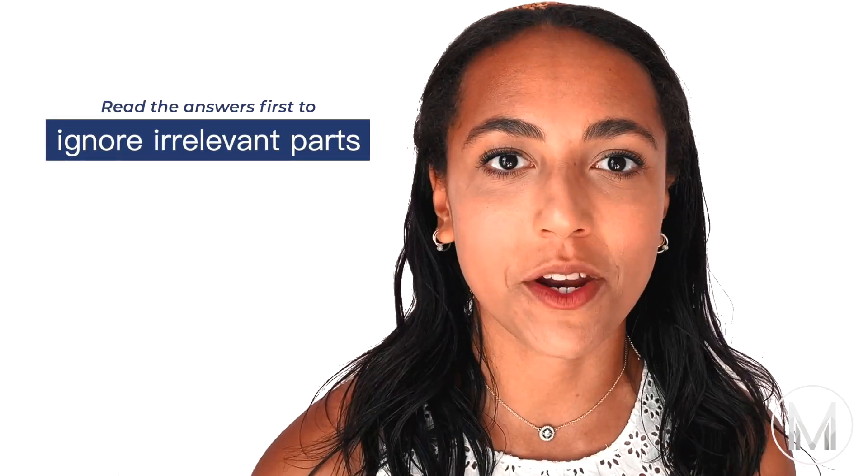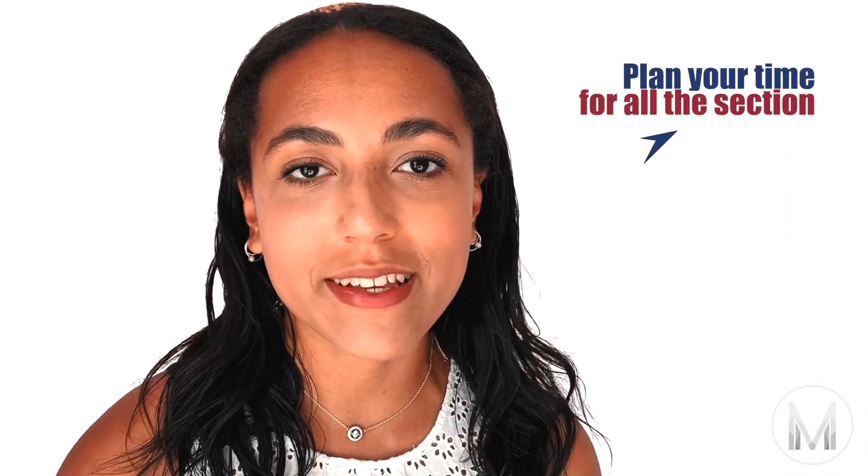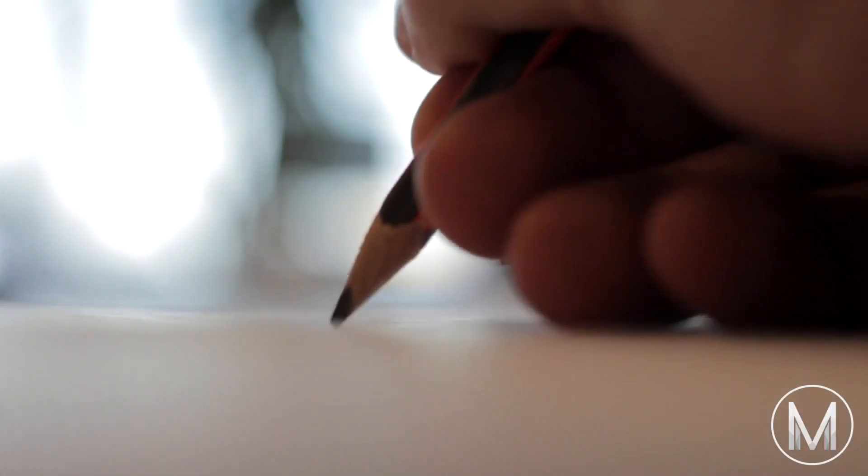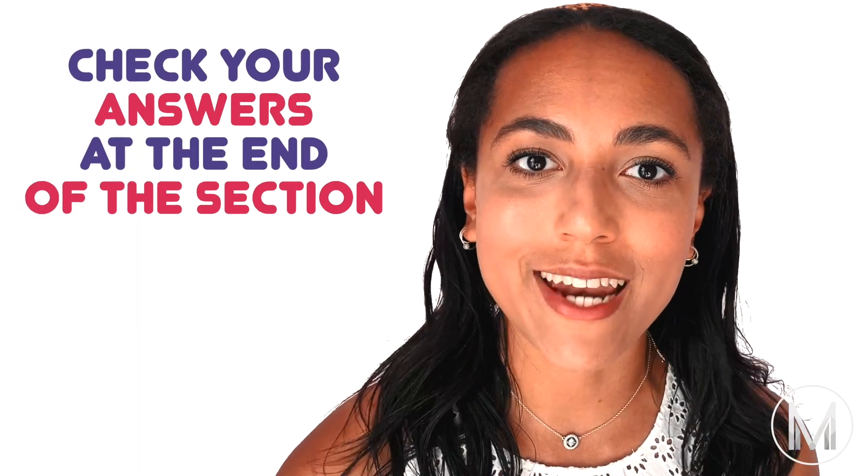I personally tend to read answer options before reading the rest of the question, so I have an idea of what I'm looking for and can ignore irrelevant parts — but be careful, as this might cloud your judgement and you can end up seeing answers that aren't actually there. Work out what works for you and use that strategy every time. Also plan how you're going to manage your time. Have an idea of how many questions you want completed when half the time has passed, and make sure you leave time for checking your answers at the end.